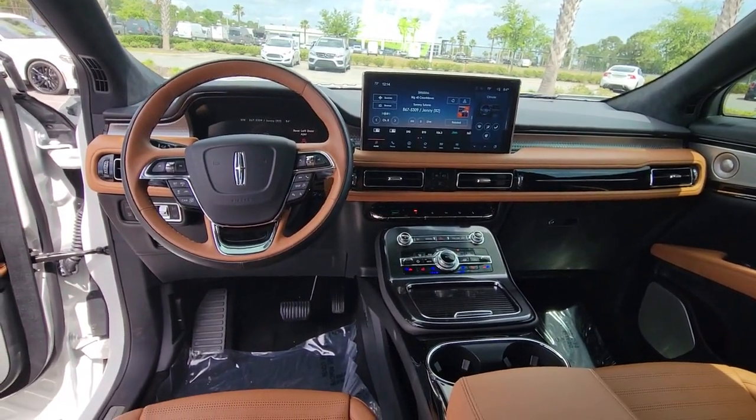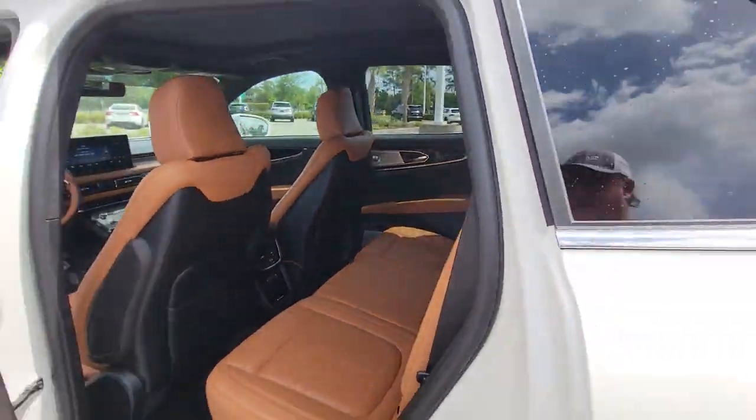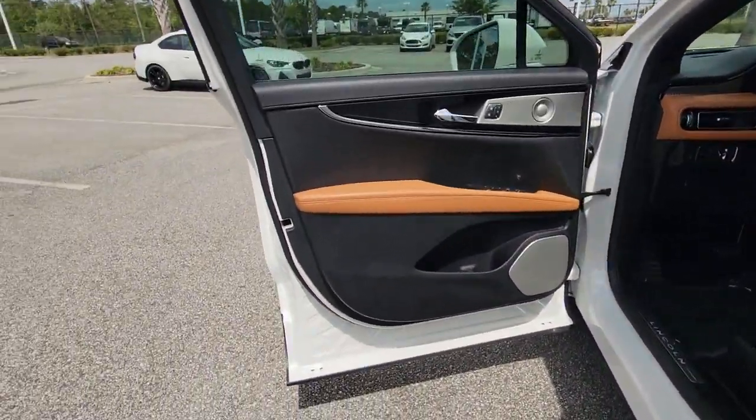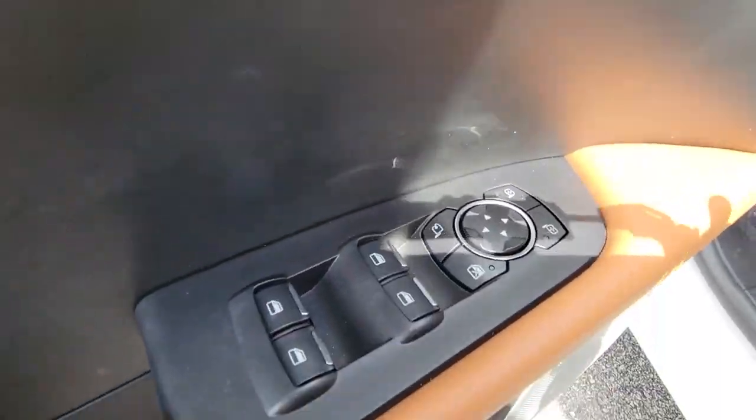Panoramic roof, lane departure warning, hands-free liftgate, sun/moonroof, navigation system, all-wheel drive, keyless entry, premium sound system, satellite radio, heated rear seat.